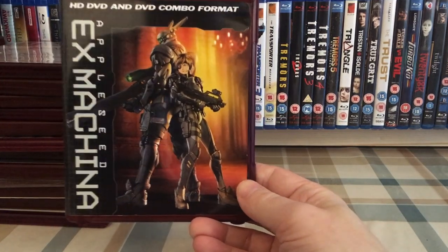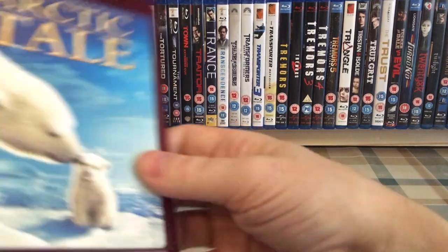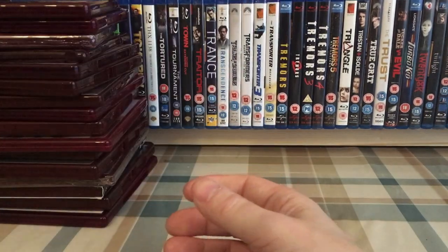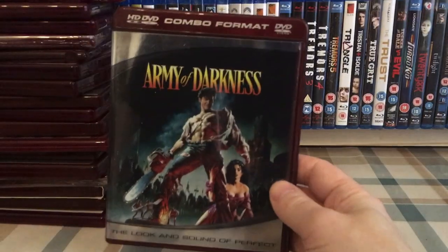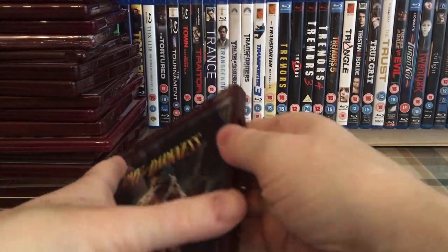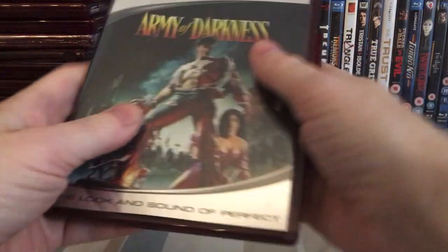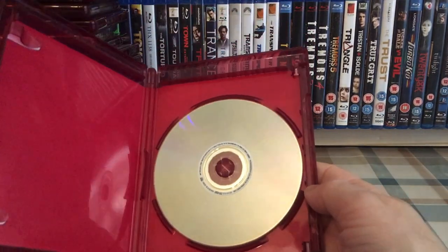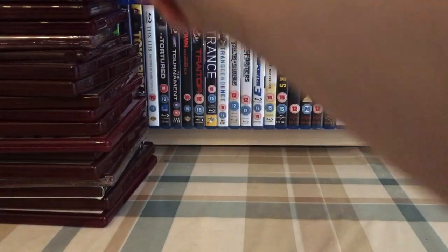Appleseed Ex Machina — some anime. The Architect. Arctic Tale. Arizona Dream — two copies. Army of Darkness, and the combo edition — so we've got the standard HD DVD and then a double-sided HD DVD. The Assassination of Jesse James by the Coward Robert Ford — a combo disc, and also the German HD DVD disc.